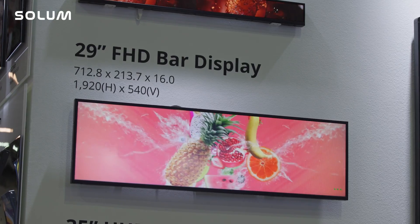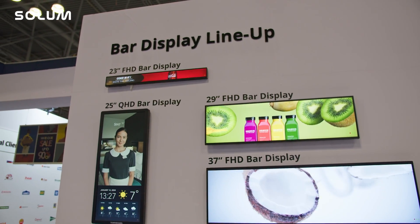Retailers can learn more about our digital signage solutions by contacting our sales team or by visiting our website.